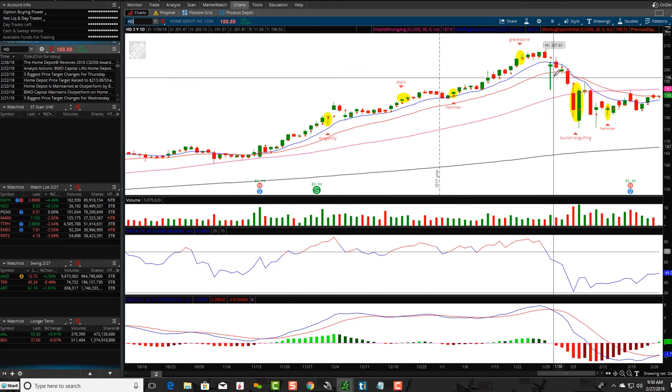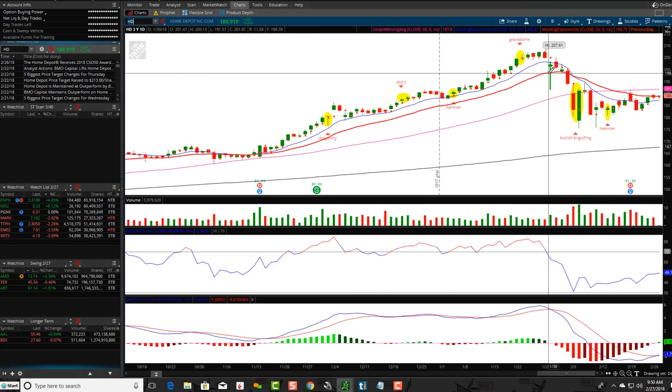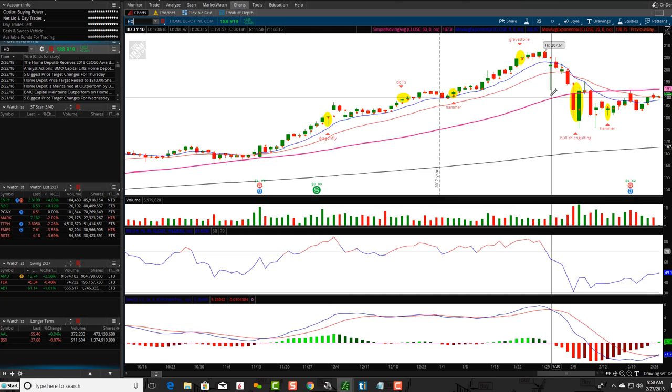This one here is kind of a long-legged one — the price is not toward the top. Be aware of these. This is telling a story that the bulls came in and stopped it from falling any further.